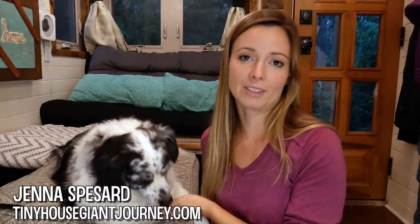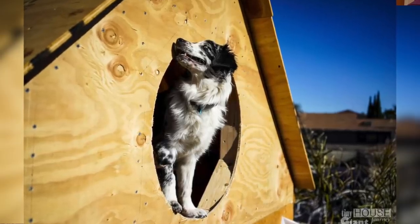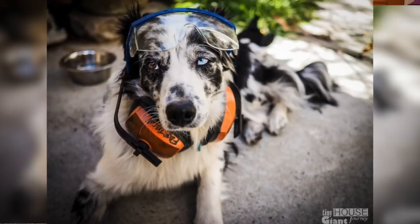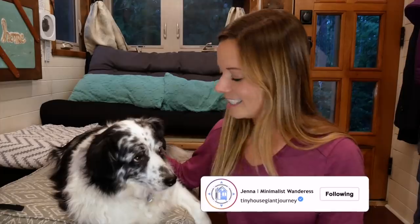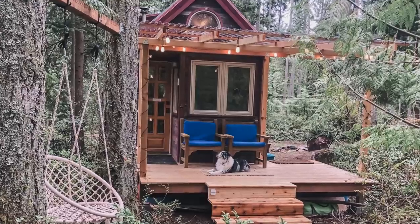Hi guys, Jenna here, and this is my dog Celise. I had to bribe her to do this video. I adopted Celise when she was a puppy while I was building my tiny house, so she really hasn't known much else besides living in a small space. She gets excited every time we come to the tiny house, so I know she really feels at home here.